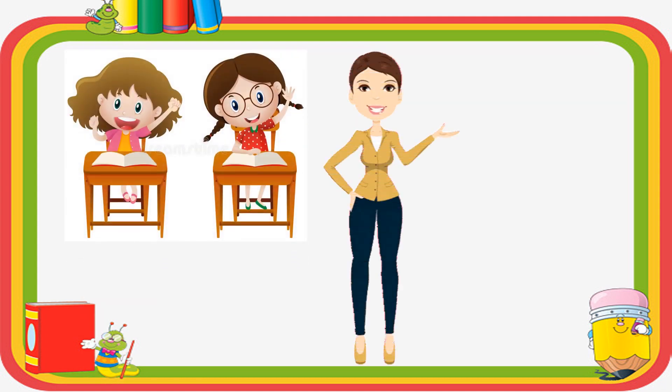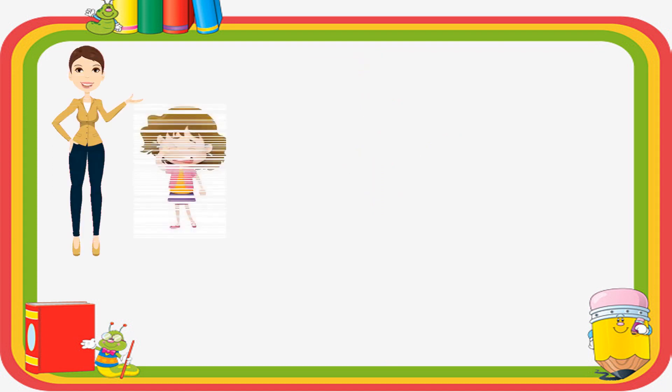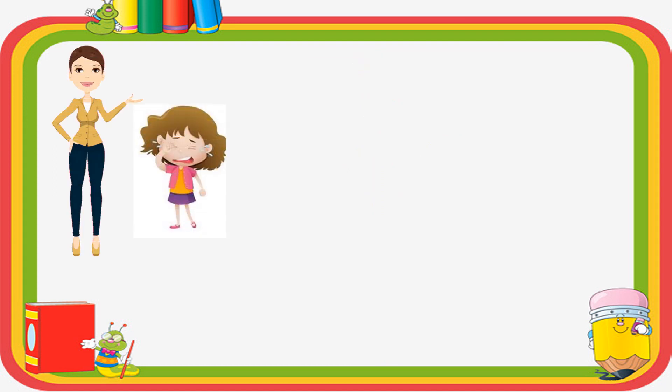One day, they both were studying together and suddenly they started fighting. When the teacher asked the reason for their fight, Rita said, "I am 6 years old and I am elder than Meeta." On the other hand, Meeta said, "No, I am 6 years old and I am elder than Rita."